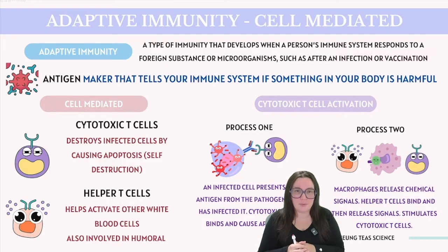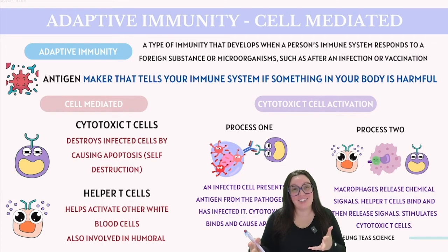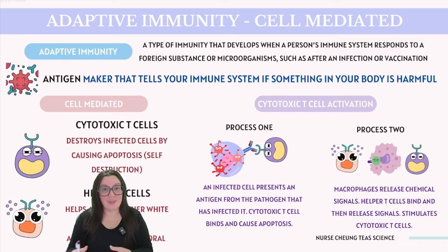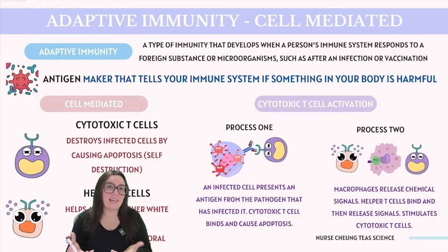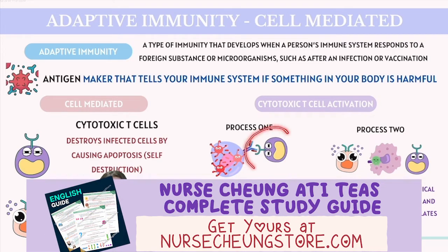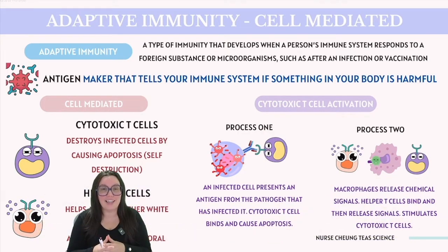We're going to explore two fundamental types of adaptive immunity: cell-mediated and humoral. Cell-mediated responses involve cytotoxic T-cells, a specific type of white blood cell. These cells can destroy other cells infected by a pathogen by inducing apoptosis — a process of programmed cell death or self-destruction. This is achieved by releasing substances like perforin, which creates holes in the infected cell's membrane, causing the cell to take in water and ions until it eventually bursts. When infected cells are destroyed, it halts the pathogen's ability to replicate. The activation of cytotoxic T-cells requires an infected cell to present a piece of the pathogen's antigen on its surface, signaling that the cell has been compromised, which then prompts the cytotoxic T-cells to bind and initiate apoptosis.